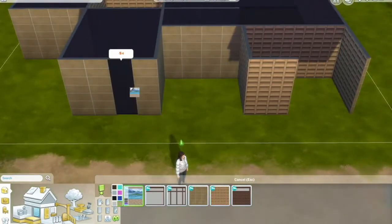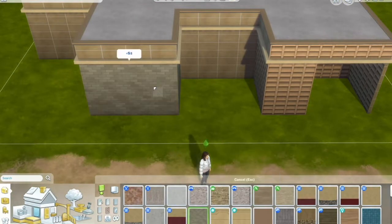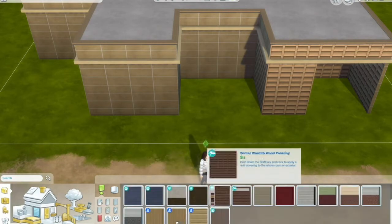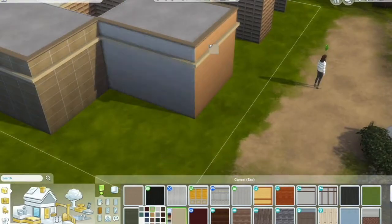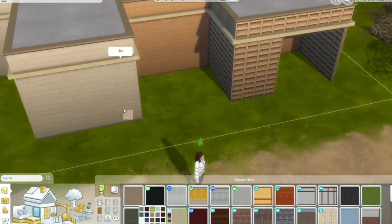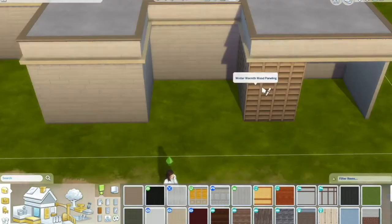I didn't sit down and plan a really inventive house to post to YouTube. This is more just me messing around with the new build/buy items to see what I can do with the new pack. It's not a stuff pack, but you know what I mean — the new pack with stuff in.